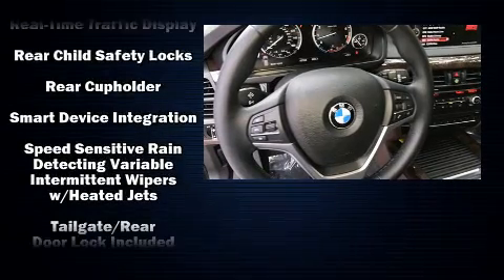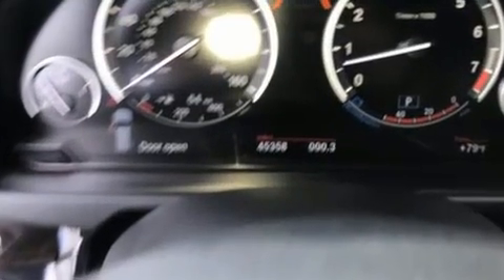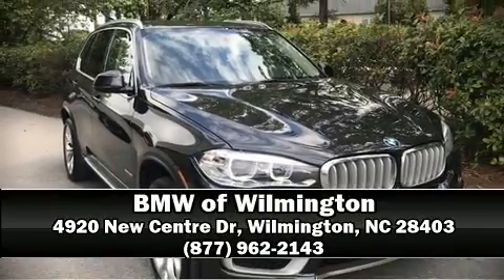This vehicle has achieved Certified Pre-Owned status by passing BMW's rigorous certification process. Our knowledgeable sales staff is available to answer any questions that you might have. Call now to schedule a test drive.